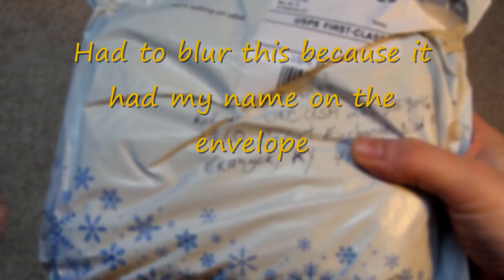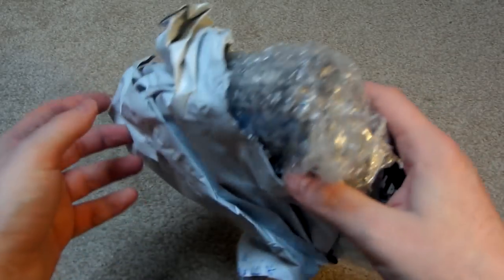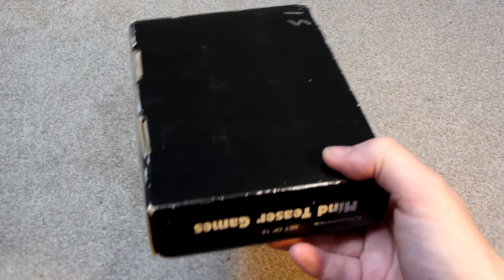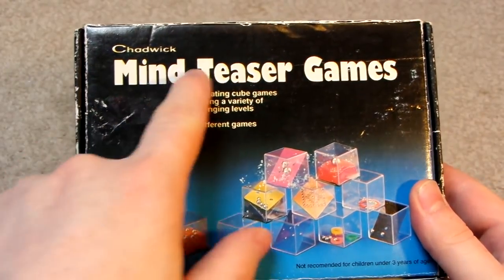Interesting. It looks like we've got a Christmas-themed envelope. Inside the envelope we've got another envelope. Doesn't say anything on it. And there it is.